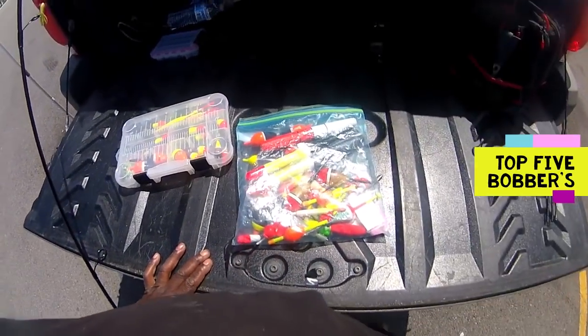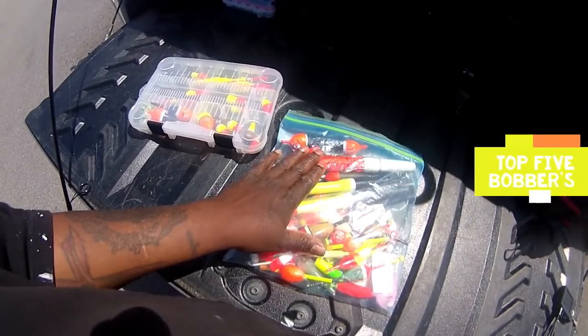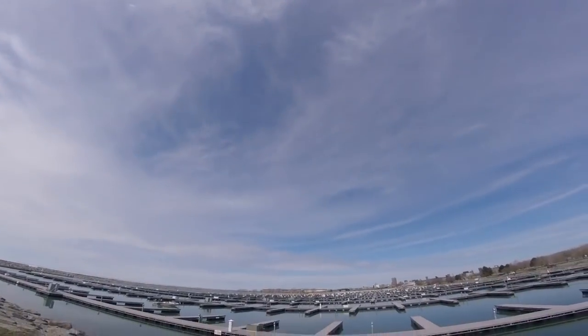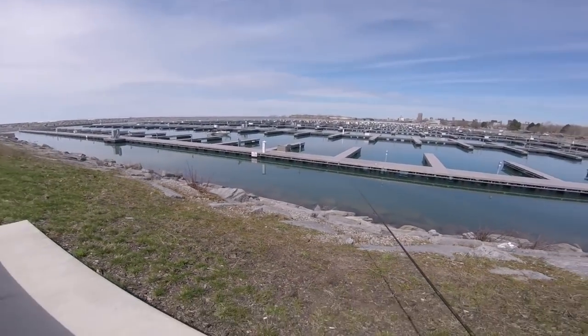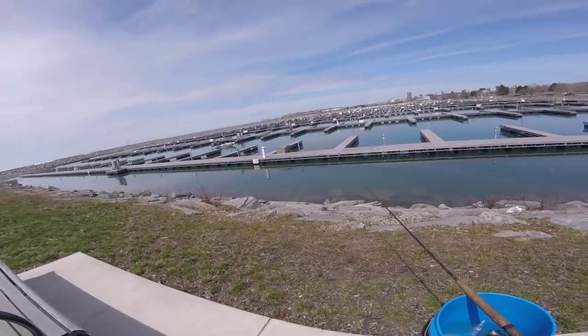We're going to go over my bobbers today and let you guys see the different uses and different styles. I went through all these bobbers and came up with five that I like the most. I'm going to show them to you on YouTube. Look where I'm fishing — got the little bench. This has got to be the coolest fishing spot in the harbor. Take advantage of it because when they put bolts in, that's it — can't fish it anymore.